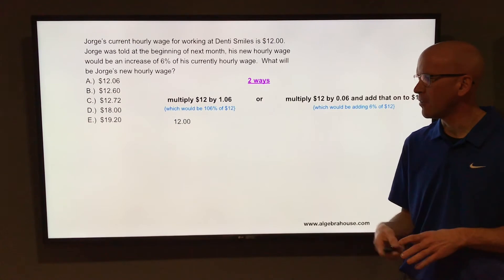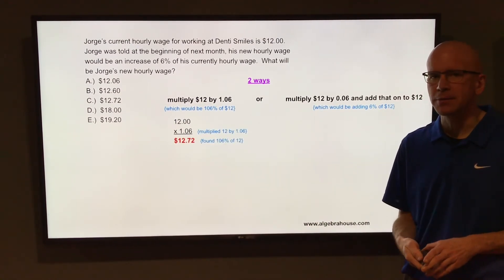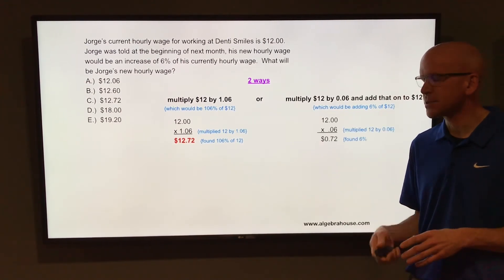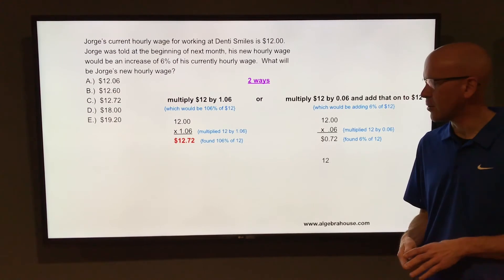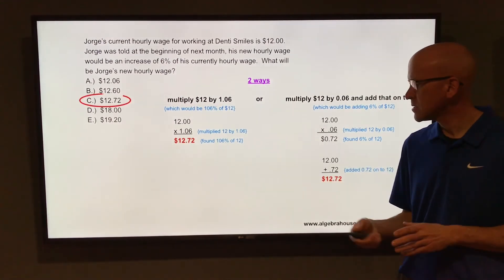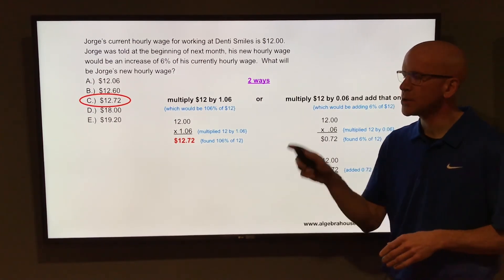If you choose to multiply 12 by 1.06, you end up with $12.72. If you choose to multiply 12 by 0.06, it's going to be 0.72 or 72 cents — add that back on to the 12 and it's also going to be $12.72. So either way you do it, you get the same answer, which is letter C.